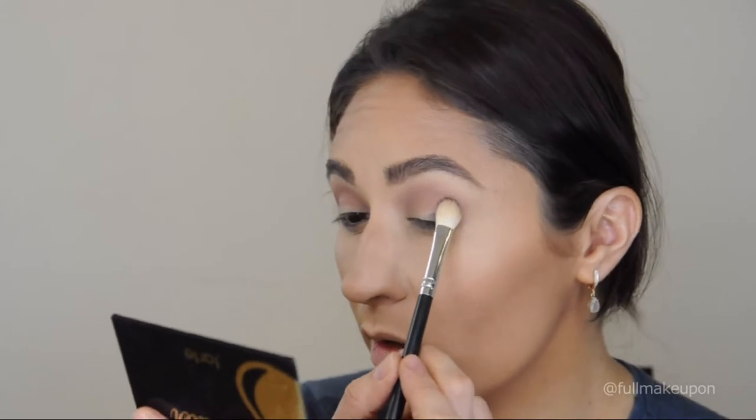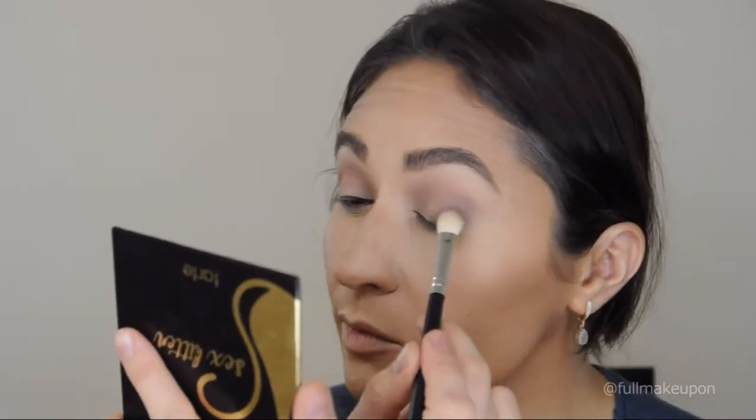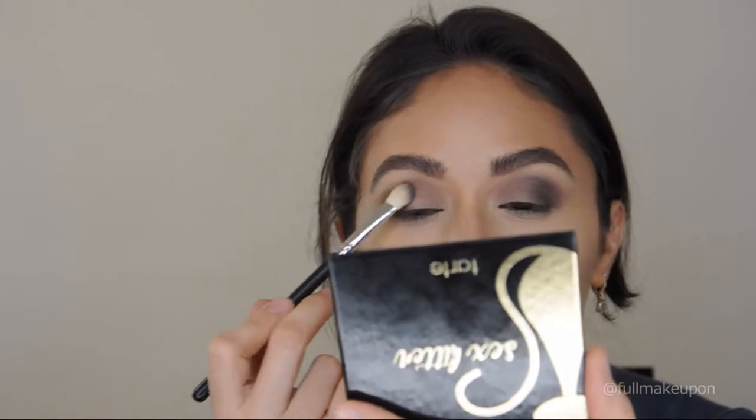I forgot to mention that this palette is limited edition so you can't buy it anymore, but I believe you can choose something similar from Tarte or other products to create this look. Now I'm going to use the shade Indulgence for the lid and pat it on with my fingertips.